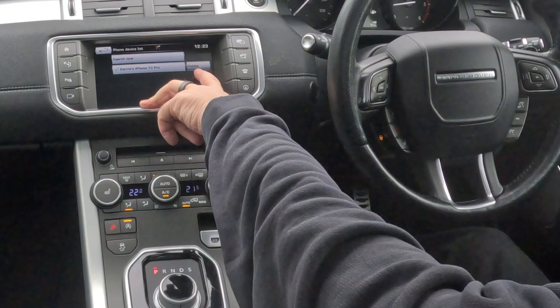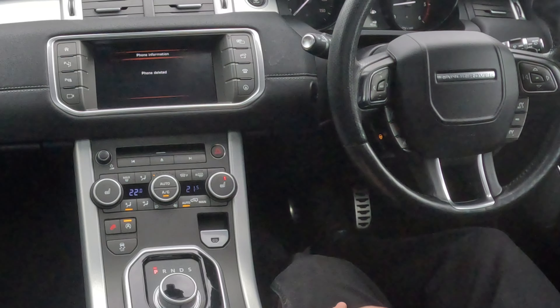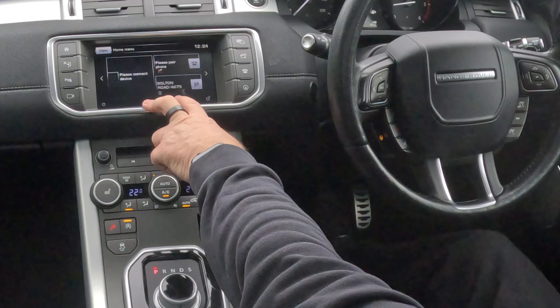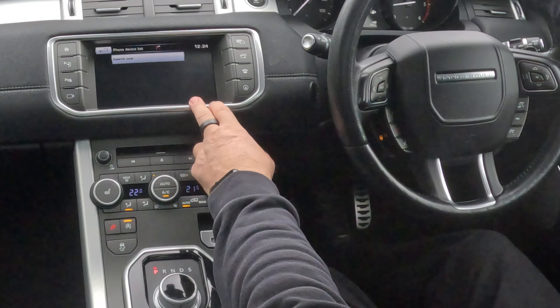I'll just show you how to delete a mobile from the Bluetooth audio system in this Range Rover Evoque 2016 model. At the moment we're on sat-nav. Click the telephone button — there's nothing connected; it just comes up with devices you could connect to or delete. You'll see the only one at the moment is my phone, and there's Delete. Click Delete — Delete Barry's iPhone 13 Pro — yes. That's it, gone.